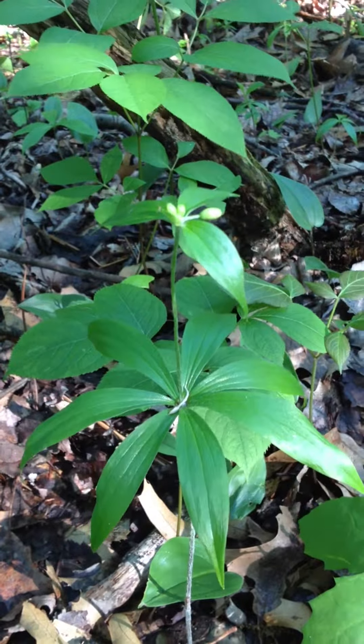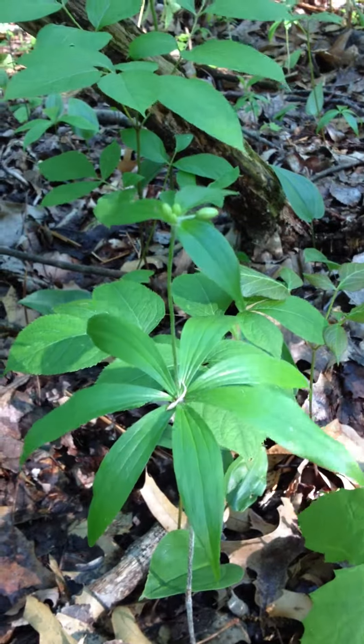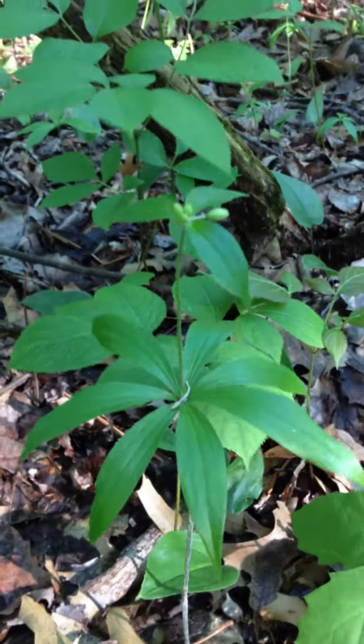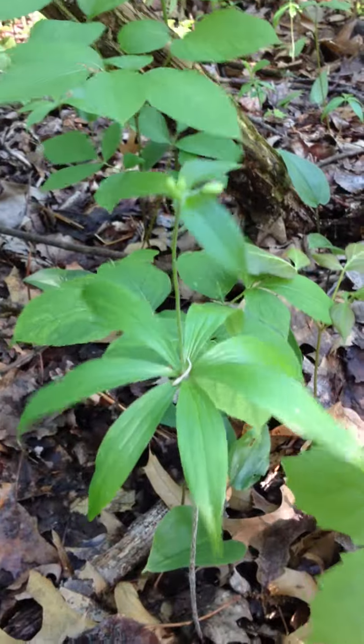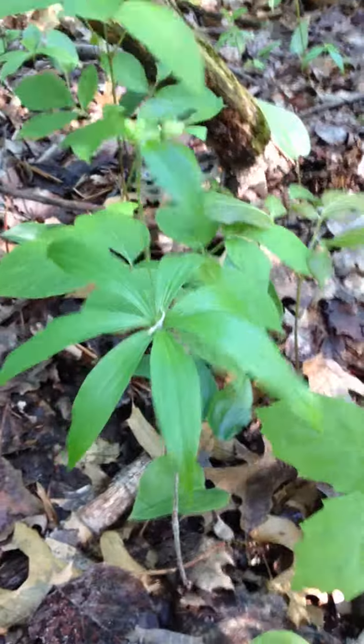You can find more information about this plant — again, Medeola virginiana or Indian cucumber — on my website, along with numerous other plants. It's livingafield.com. Thanks a lot, everyone, and have a great day. Goodbye.